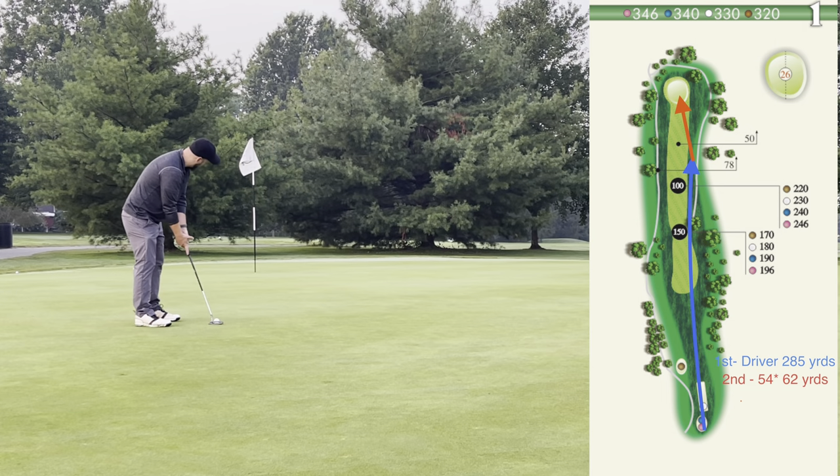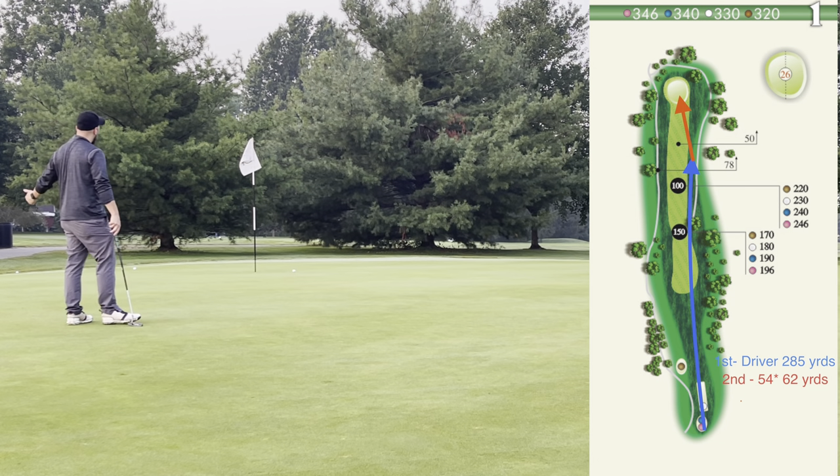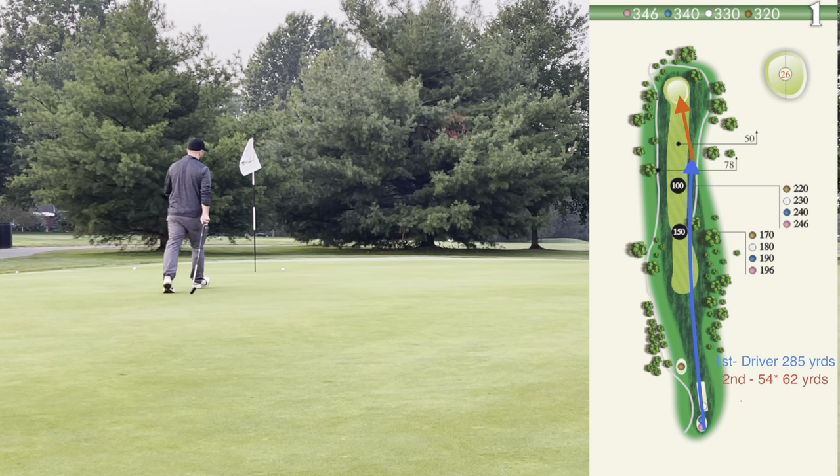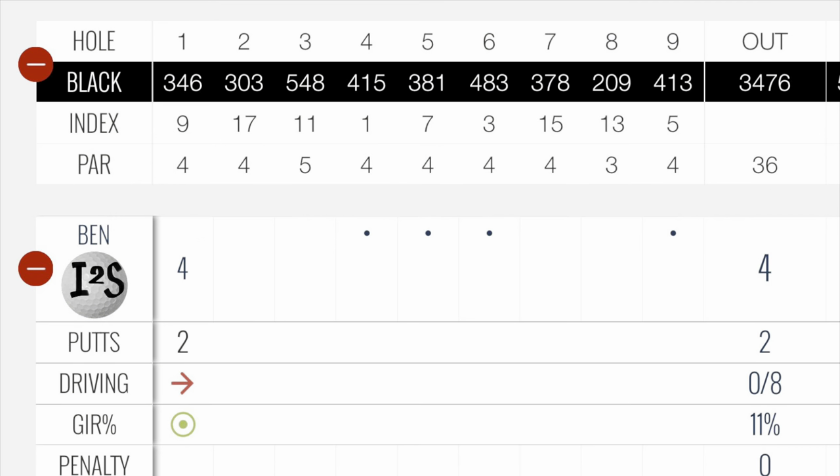I've got it going right to left and a little uphill. It did not break, but it was good pace. There's no dew on this green because they had just cut it, so the pace was good. On to number two after a par on number one.